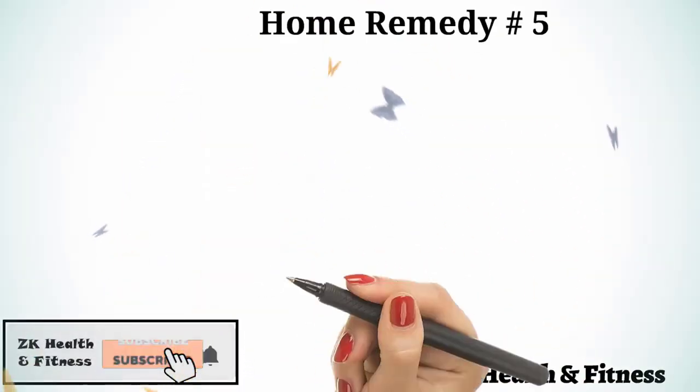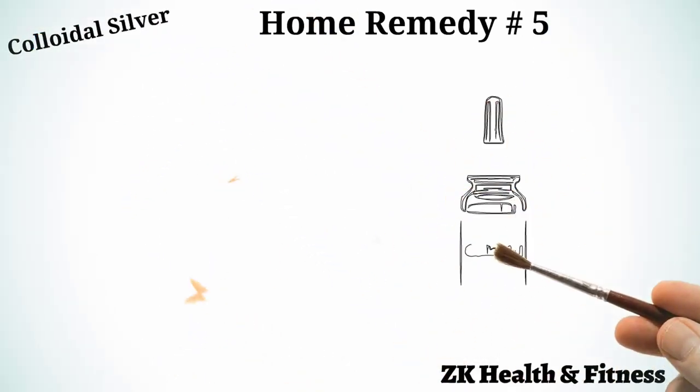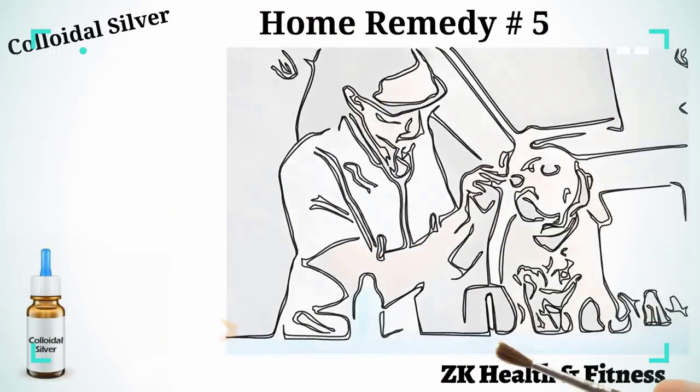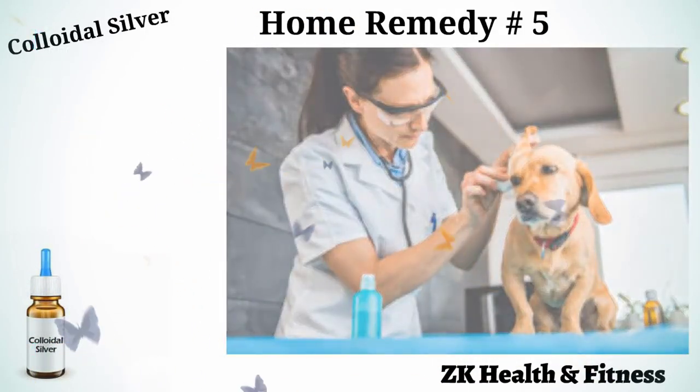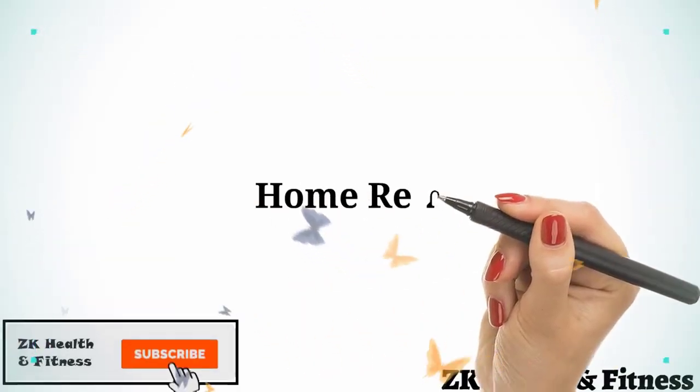Home Remedy 5: Colloidal Silver. Colloidal silver is very effective to treat hot spots in dogs. Drop a little bit of colloidal silver onto a cotton ball. Gently dab it on the hot spot. Repeat several times a day for one week.